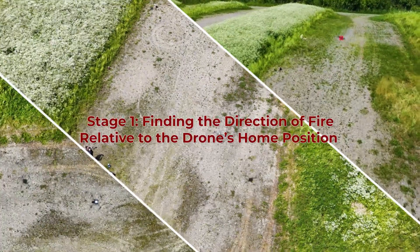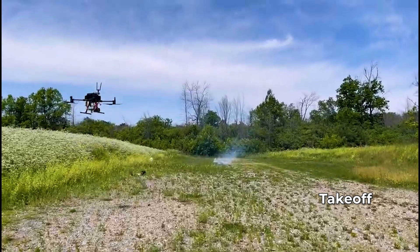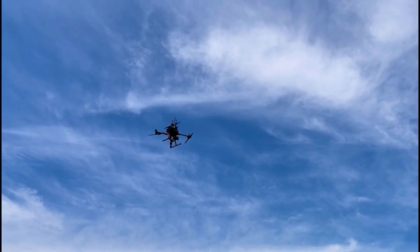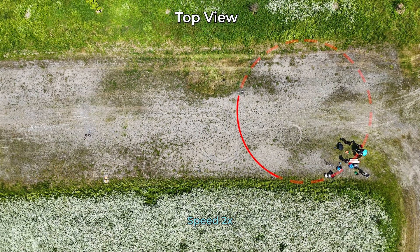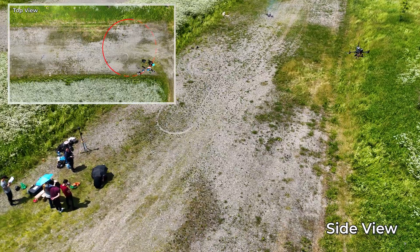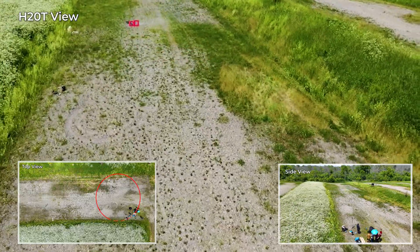The first stage is finding the direction of fire relative to the drone's home position. After takeoff, the drone goes through a circular pattern and using the H20T camera mounted on the drone, we capture RGB images and see whether we have bounding boxes in the frames captured using real-time detection. In this way, we know the direction of the fire, because in the general case we don't know whether the fire is occurring in the north, west, east, or otherwise, and we know toward which direction we should initiate the geopositioning algorithm.